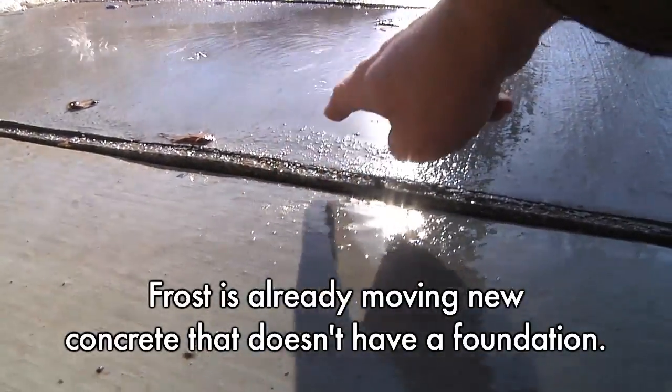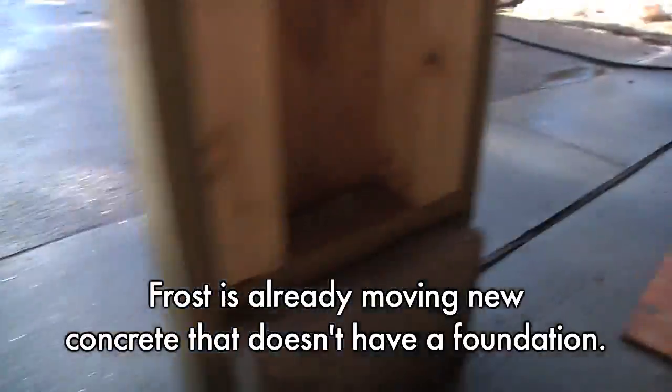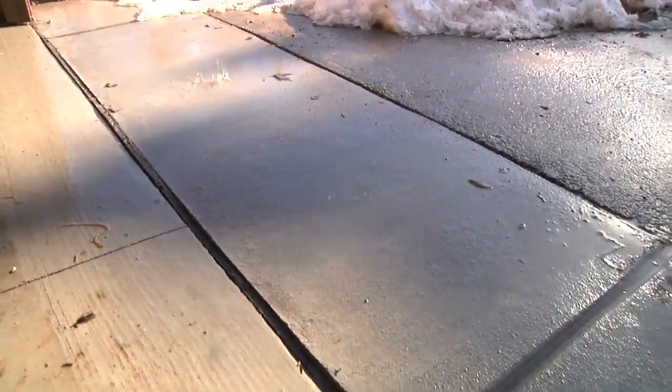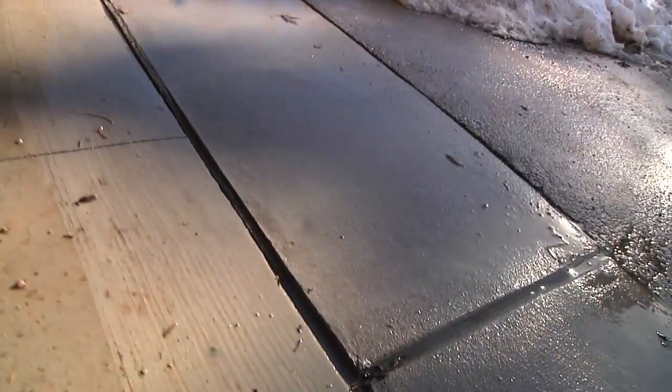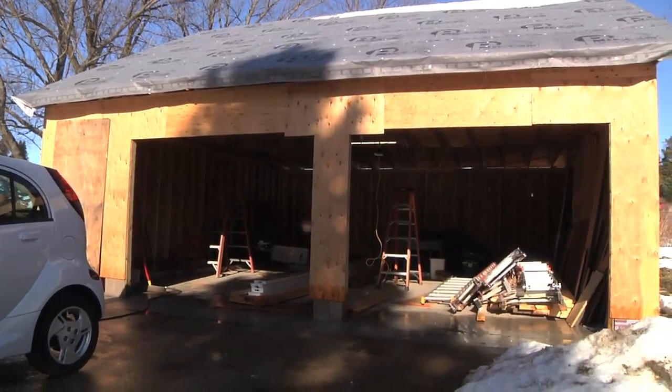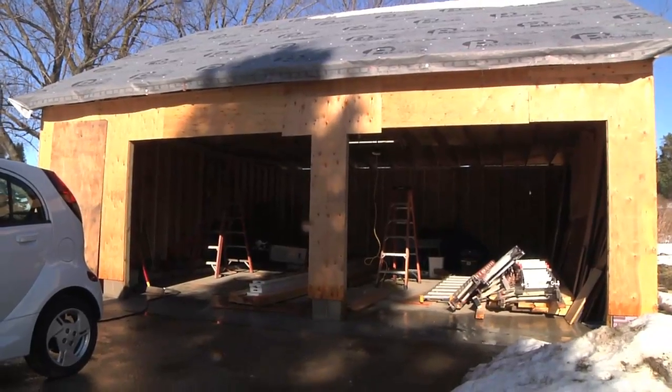Right here, this is about half an inch higher than this, whereas a couple of weeks ago they were dead flush with each other. Same over here — I've got almost five-eighths of an inch difference. That's just because of the water in the ground and the changes in temperature. Because the concrete slab has a real foundation and the apron doesn't, you can see how much things move around.